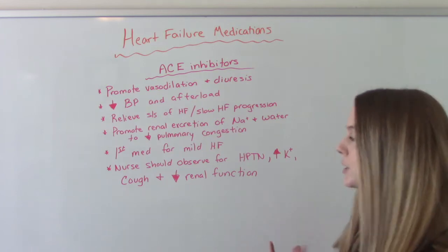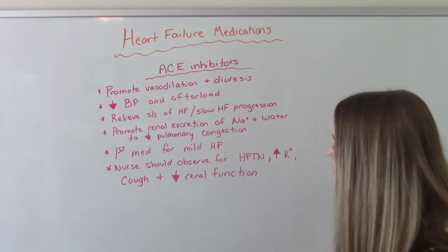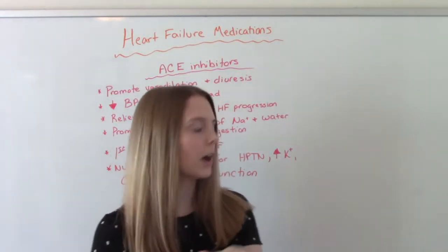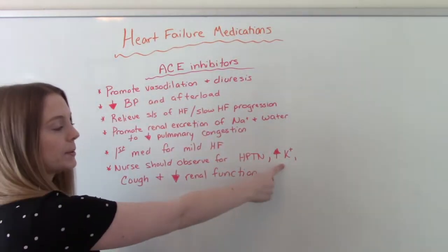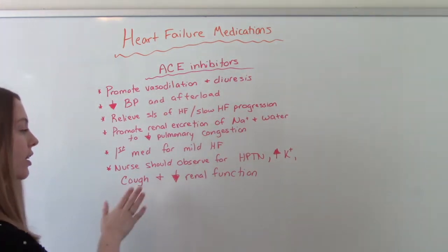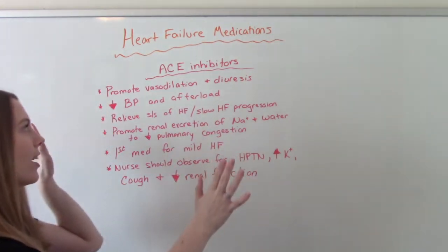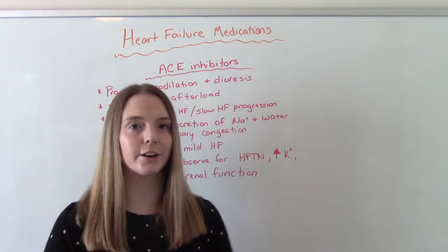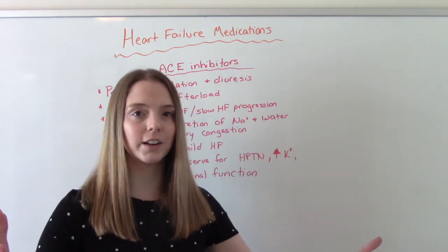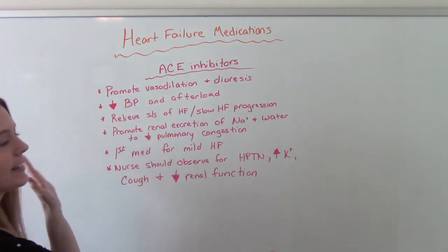Some special things the nurse needs to know about these medications: we need to observe for hypotension, so a decrease in blood pressure too low, increased potassium, and if the patient starts experiencing a cough or a decrease in renal function. These are the big special ones because ACE inhibitors are usually the number one choice if you're newly diagnosed with mild heart failure — they're probably going to start you on an ACE inhibitor.